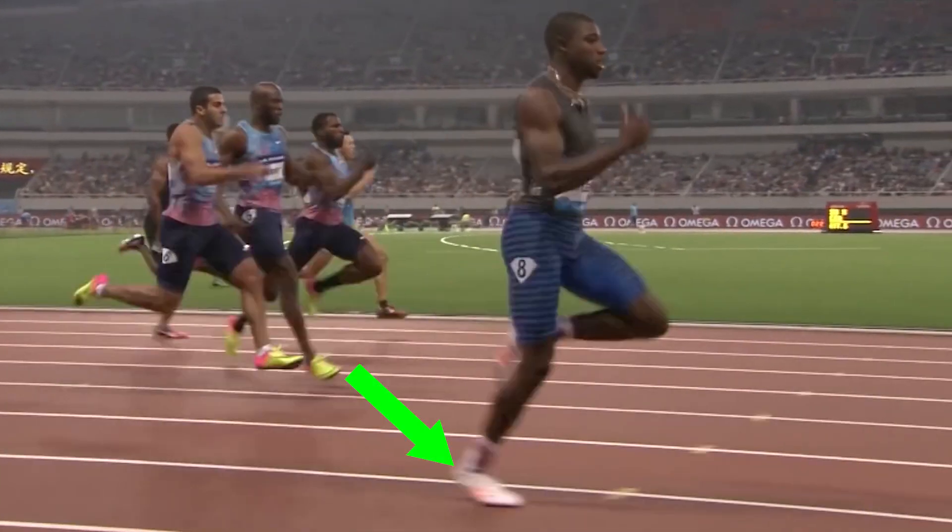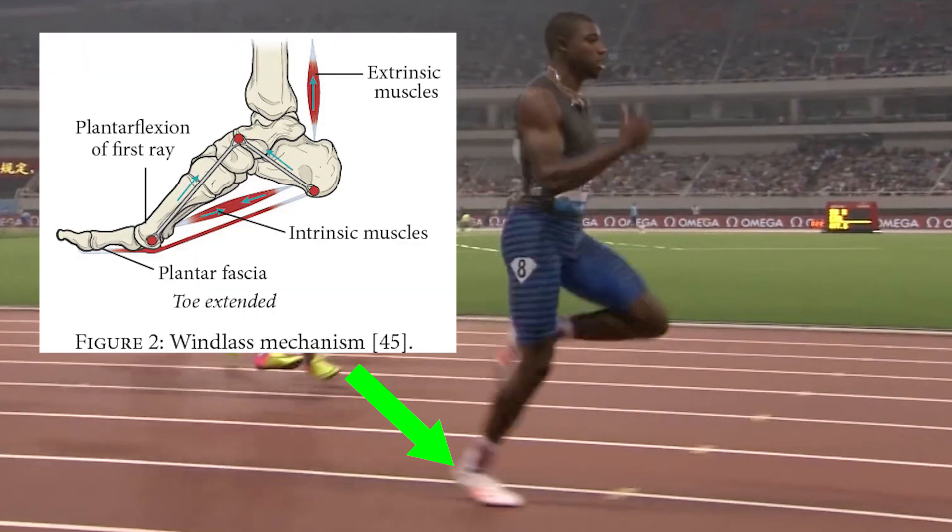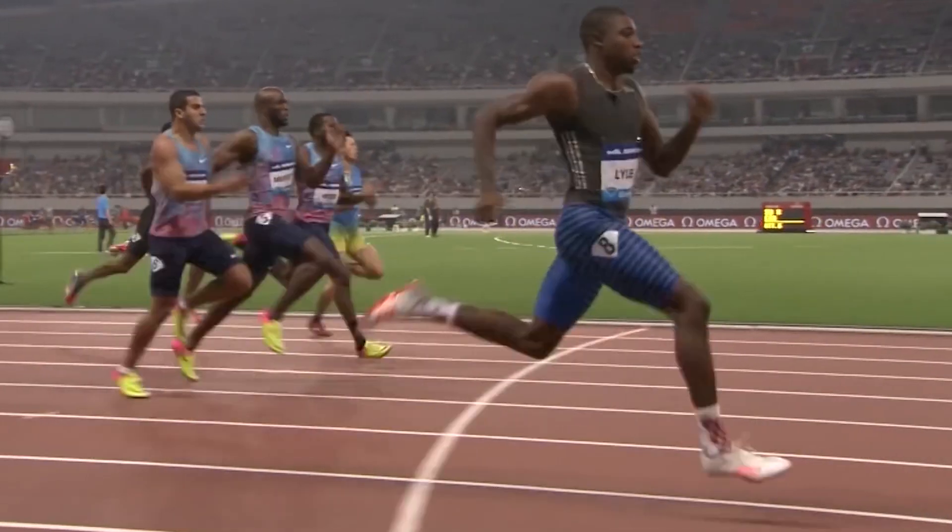At the moment of push off, you need a strong, stable base to optimize force generated from the region. With the windlass mechanism, this basically tightens up the foot, makes the area more stable, and reduces energy leakage that may occur from all the other joints in the foot. Ultimately, this optimizes force output as your legs begin to propel you forward as you run.